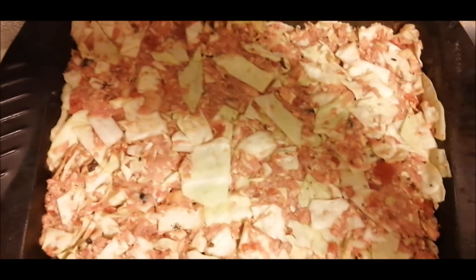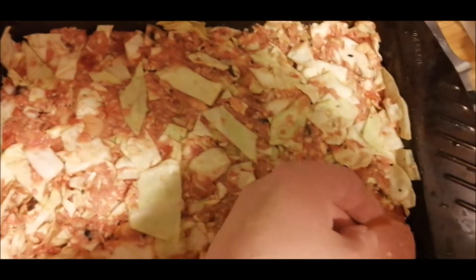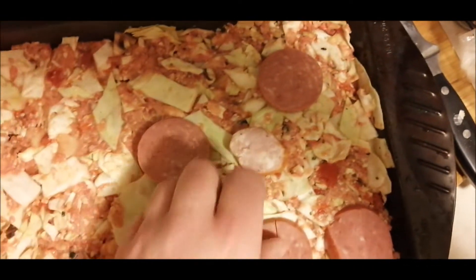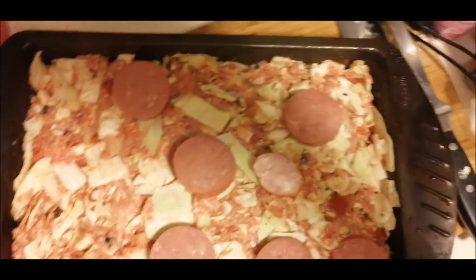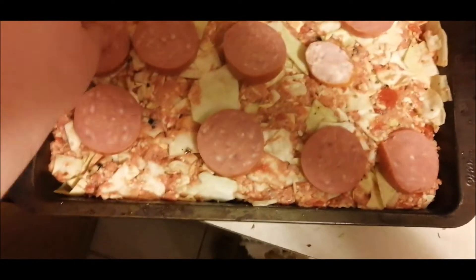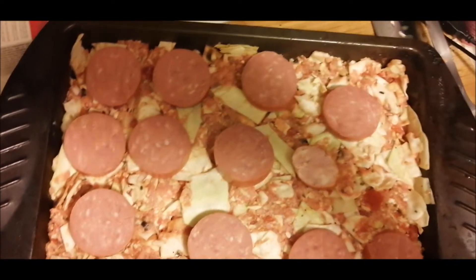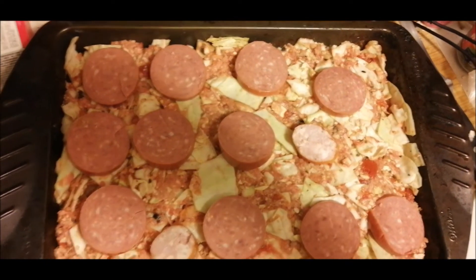The cabbage casserole is all spread out evenly in the oven pan. I have a garlic coil sausage that I've sliced up, and I'm layering the whole thing — I also have some kubasa. I'm making this dish in memory of my dad: he came from German or Ukrainian ancestry and he's the one who taught me how to make cabbage rolls. He passed away last Christmas Eve, so this is kind of in memory of him. Just cover your whole casserole with the sausage and pop it in the oven at 400 degrees Fahrenheit for an hour to an hour and 20 minutes.